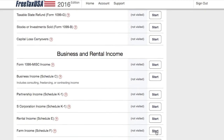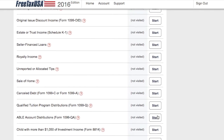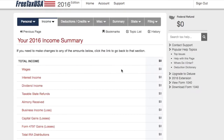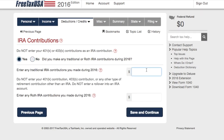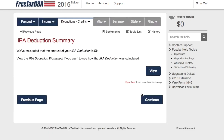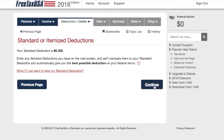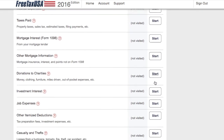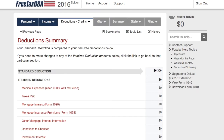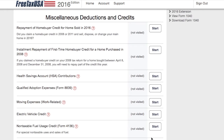To be completely honest, it's not the most sophisticated interface out there. It is pretty time-consuming to input your information compared to other software and competitors, so you do have to be extra careful to make sure you're not making any mistakes. There's no importing feature and you basically have to manually enter everything from each one of your forms, so if you have different 1099 forms from stock trading, you could literally spend hours entering that information depending on how complicated your forms are.